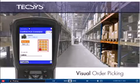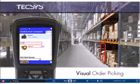The pick instructions are complete with a visual showing where to find the item, along with additional visual information such as the unit of measure to be picked.